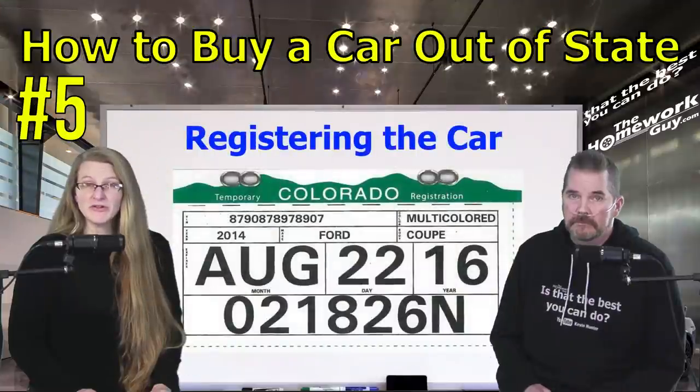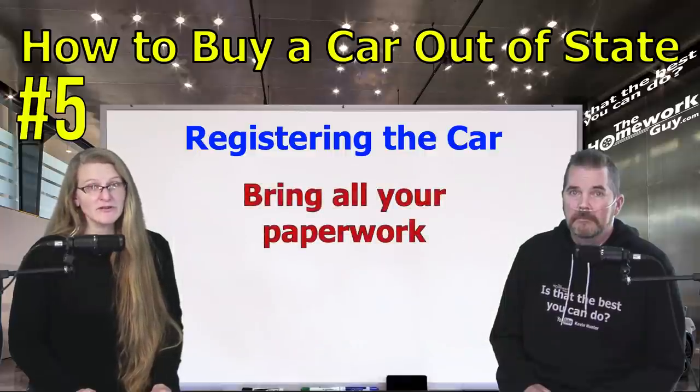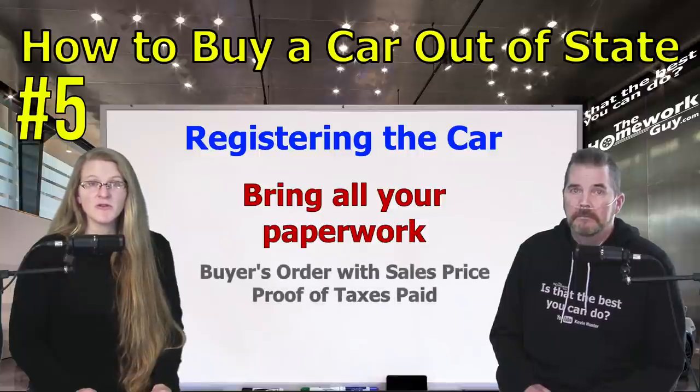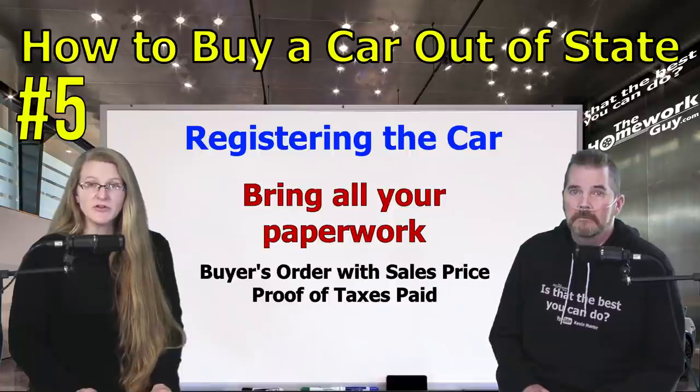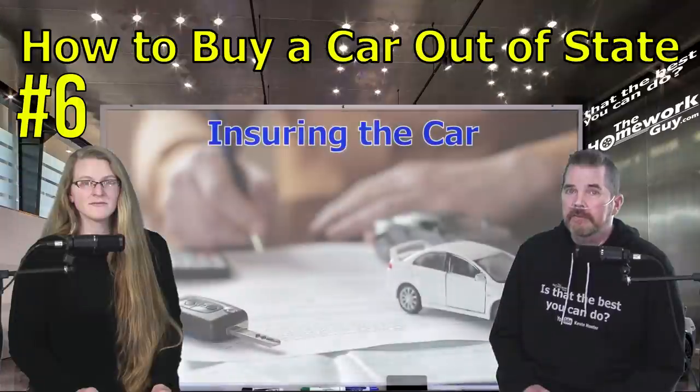Number five: registering the car. You may need a temporary registration card from the state where you purchase the car if you plan to drive it back home. You can also get a three-day pass from your home state to make this trip. Make sure you have all the applicable paperwork, such as the buyer's agreement showing the selling price and evidence that sales tax was collected for your state. Failure to do this can result in you paying sales tax twice.